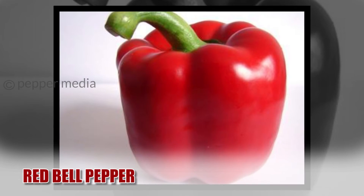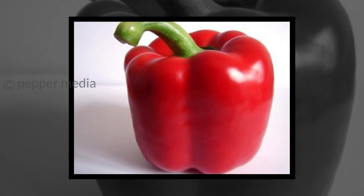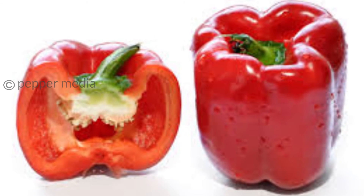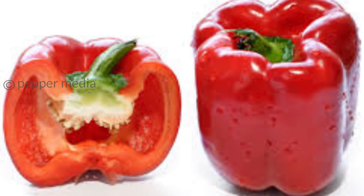Red Bell Pepper. Eating a whole red bell pepper will add only 19 calories to your body. Also, red capsicum has a chemical called capsaicin which speeds up the metabolism. This helps burn more fat.